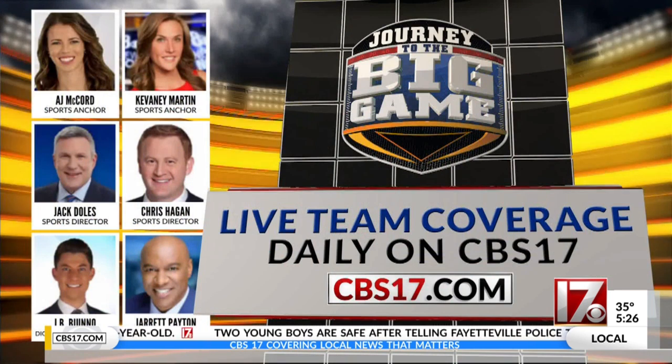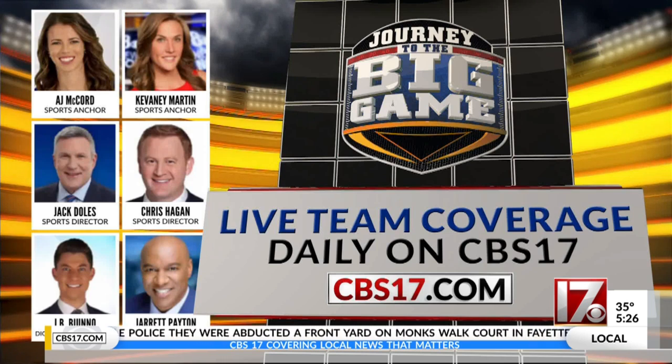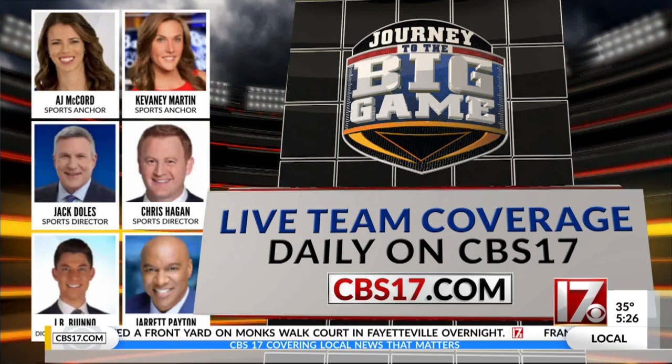We're going to have every angle of the big game covered with live reports from Tampa throughout the week, all of course leading up to the big game, kicking off right here on CBS 17 at 6:30 on Sunday.